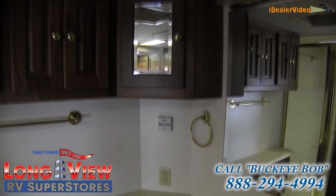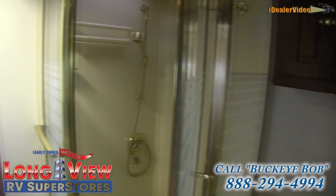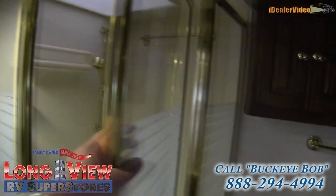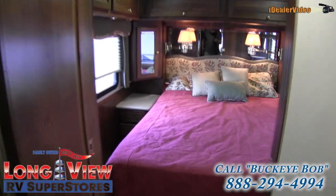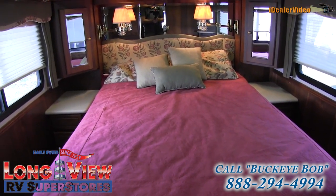There's a huge corner shower with lots of room, and a skylight over top of that. There are two AC units on this coach. The bedroom has a queen bed with nightstands on either side.